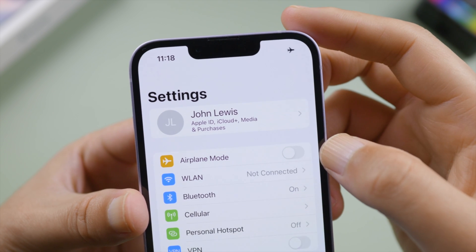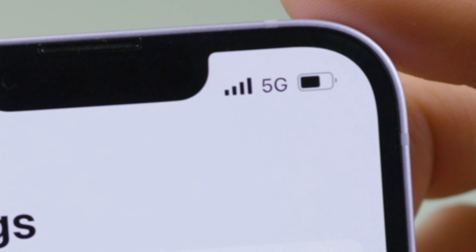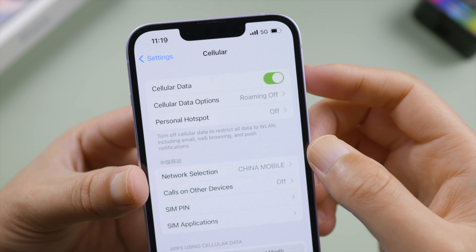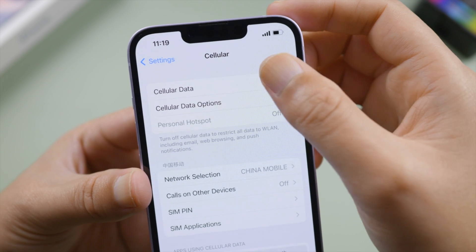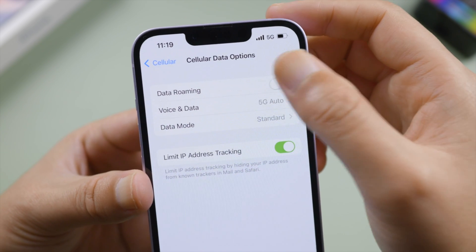Next, tap Cellular in Settings and try turning your cellular data off and on. If you're traveling internationally, make sure your device is set up for data roaming.